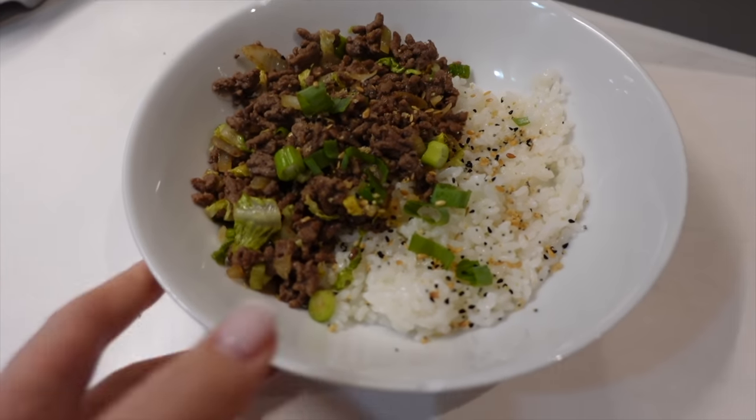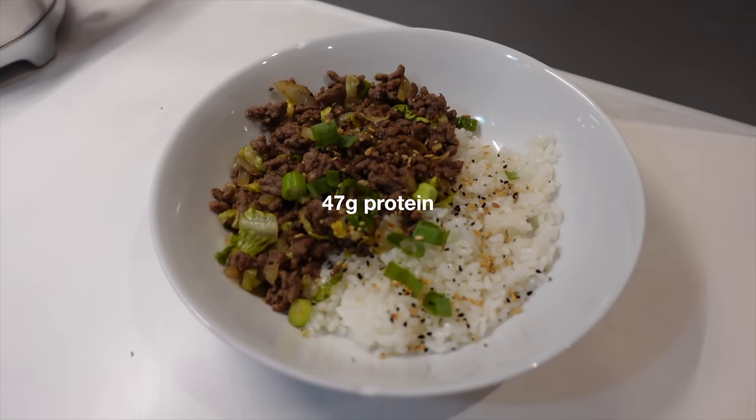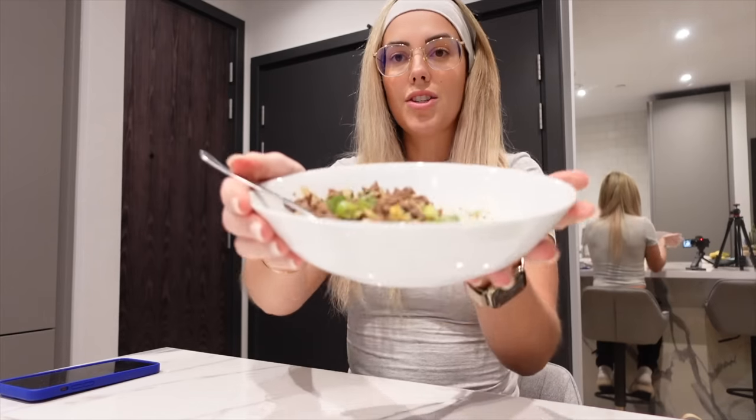And there we go guys — there is my ginger chilli beef for just 485 calories and just over 47 grams of protein. This actually looks so good and it's just so simple but also so tasty. It's so easy to meal prep as well — if you're looking for a quick recipe, that's such a good one. It actually serves two, so if you want to make it for more portions just use two packs of beef and double the ingredients. If you want to add extra spice just use fresh chillies.